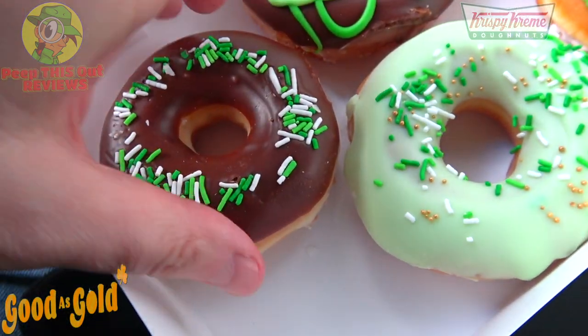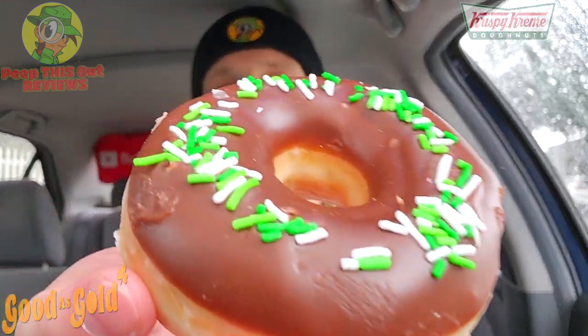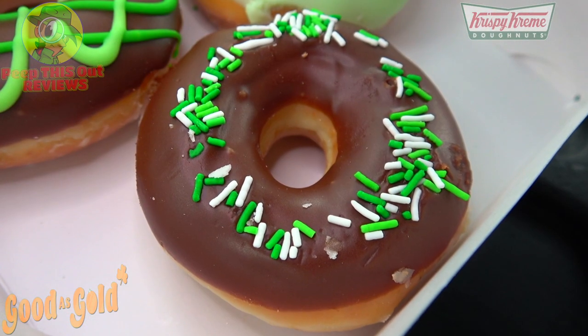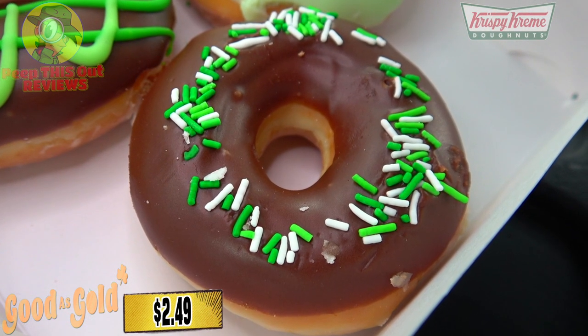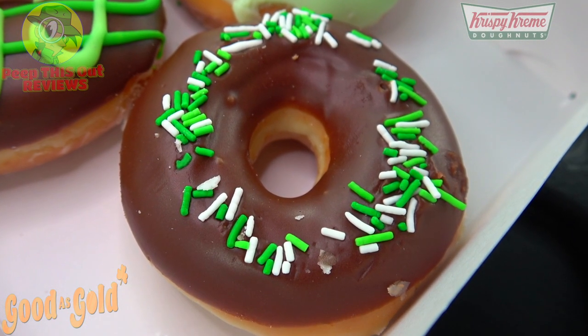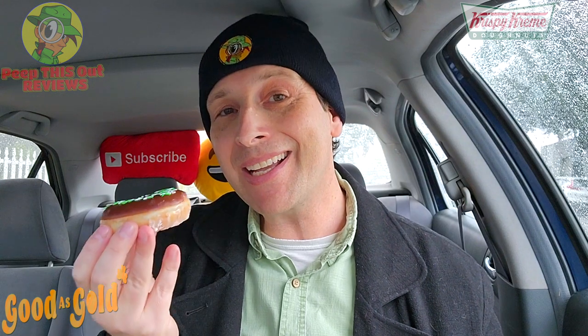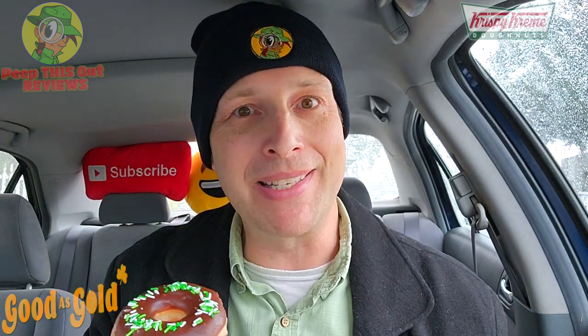Let's get started with what looks like a pretty standard variation — basically chocolate iced with sprinkles. It's an original glazed donut that's dipped in chocolate icing and finished off with a festive Saint Patty's Day sprinkle blend on top — a little green, a little white. It's looking pretty good; I think I know what to expect from this one.